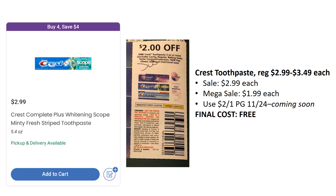Another freebie that's coming: Crest Toothpaste is regularly priced anywhere from $2.99 to $3.49. They're either on sale or stay at regular price for $2.99, but mega sale for $1.99. We have a $2 off one coming in the P&G 11/24, making these completely free. The expiration date is December 7th, so we don't get a ton of time. One thing to note — these are limit two coupons per transaction, so you may have to go several times throughout the sale. I get 10 inserts, so I'll be able to grab 10 toothpastes for free over five different days. Grab these for free, save them, stock up, donate them — there's no reason to let these freebies go to waste.